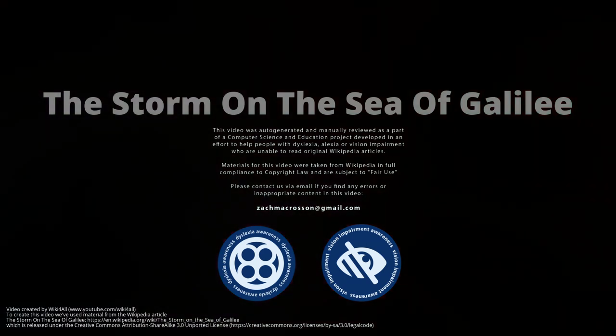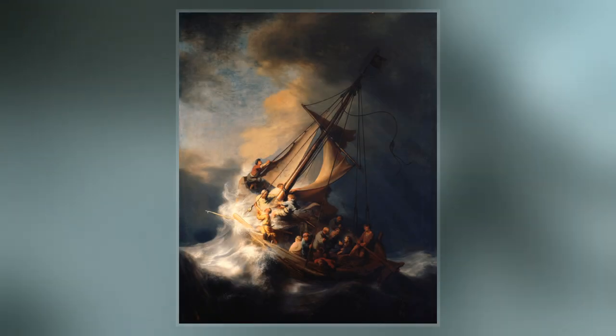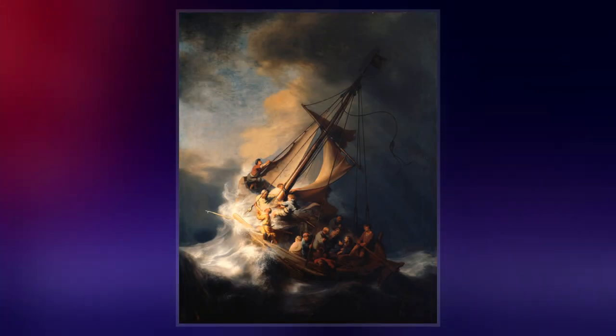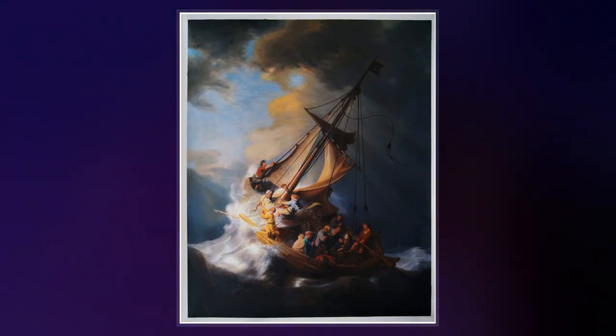The Storm on the Sea of Galilee is a 1633 oil-on-canvas painting by the Dutch Golden Age painter Rembrandt van Rijn. It was previously in the Isabella Stewart Gardner Museum in Boston, but was stolen in 1990 and remains missing.